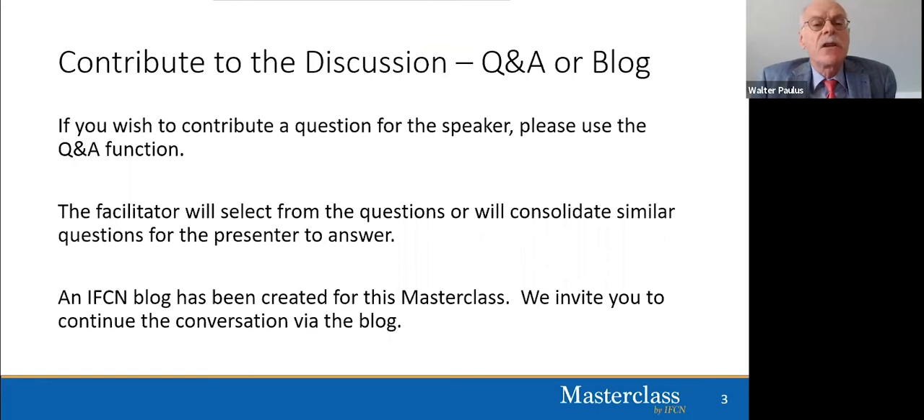The Masterclass by IFCN will be available complimentary to all registrants. It is a particular pleasure to welcome today Professor Atif Hussein. He is a professor in the Department of Neurology and Chief of the Division of Epilepsy, Sleep and Clinical Neurophysiology at Duke University Medical Center in Durham, North Carolina. He is also the National Director of Veterans Affairs Epilepsy Centers of Excellence. Dr. Hussein is currently Editor-in-Chief of the Journal of Clinical Neurophysiology and Treasurer of the International Federation of Clinical Neurophysiology.